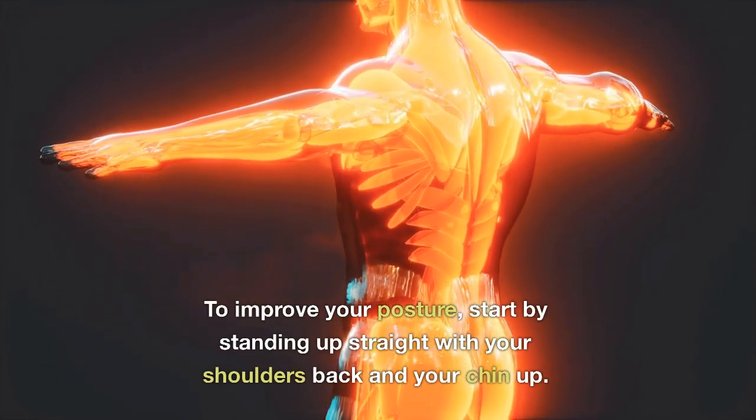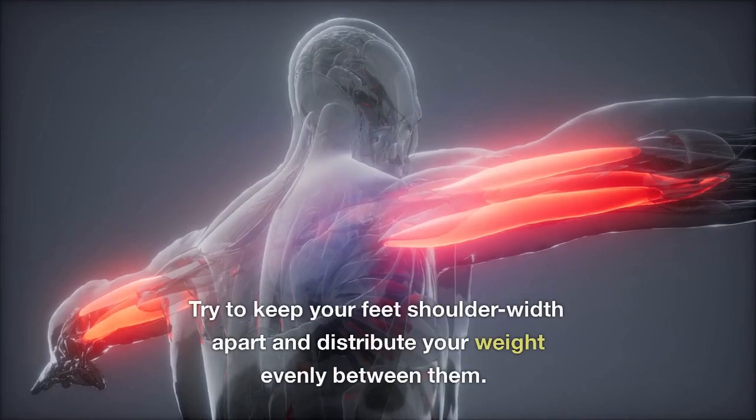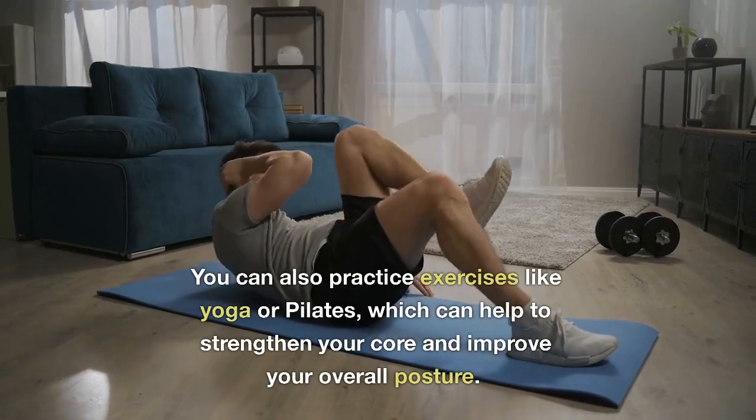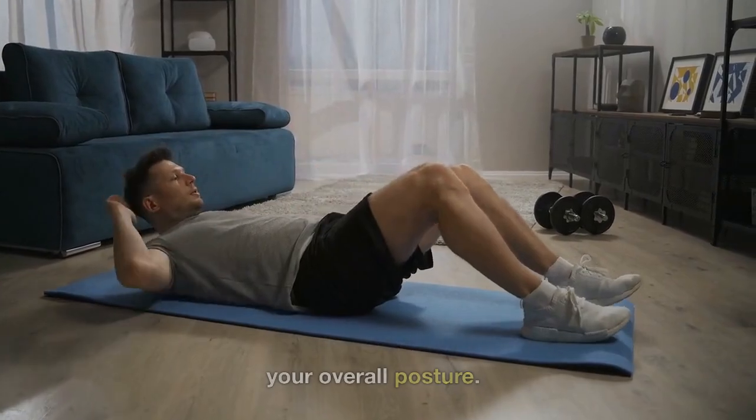To improve your posture, start by standing up straight with your shoulders back and your chin up. Try to keep your feet shoulder-width apart and distribute your weight evenly between them. You can also practice exercises like yoga or Pilates, which can help to strengthen your core and improve your overall posture.